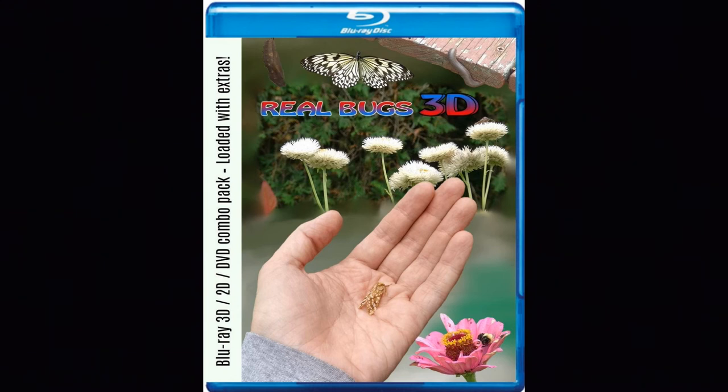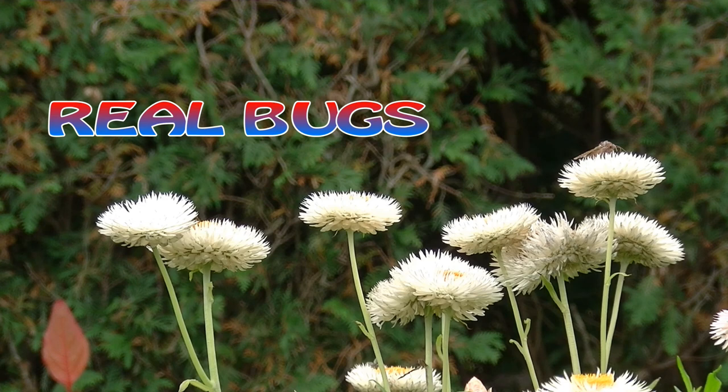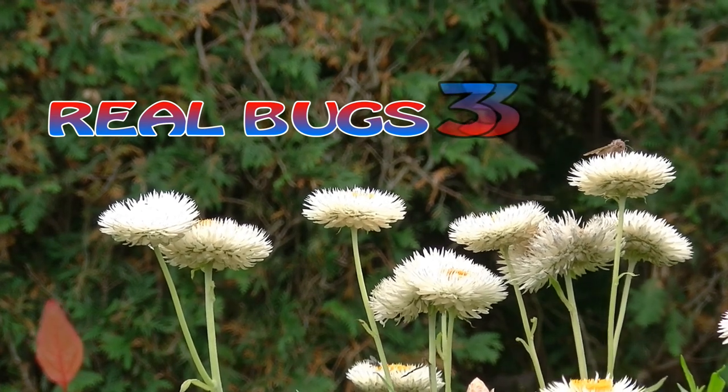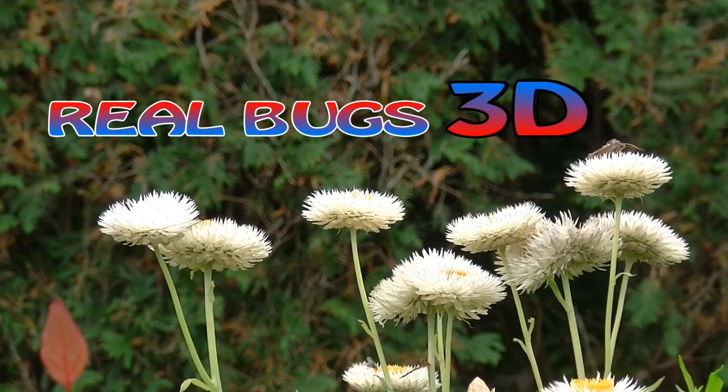Speaking of 3D movies about insects — shameless self-promotion time. Real Bugs 3D is now on Blu-ray. The main film itself is 51 minutes, with an hour and a half of 3D extras on a variety of topics. I'm going to come right out and say it: the 3D here is even stronger than Flight of the Butterflies. There is a lot of powerful parallax in this film that really puts you in their world.